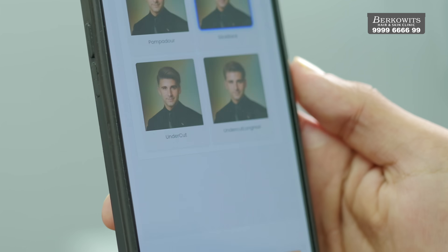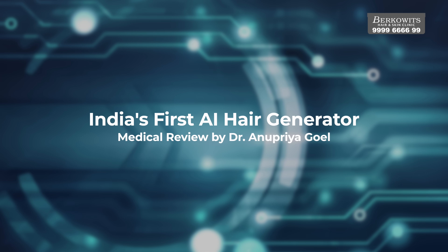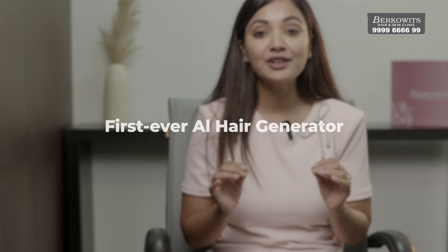This is a technology which can give you an after appearance absolutely free without investing in the treatment. I'm genuinely really impressed with this tool and it is going to be extremely helpful for all of us. Most of my patients ask the same thing: doctor, hair replacement, hair transplant — but how will I actually look? Absolutely a fair question. Today I am showing you something revolutionary: our very own AI hair generator.